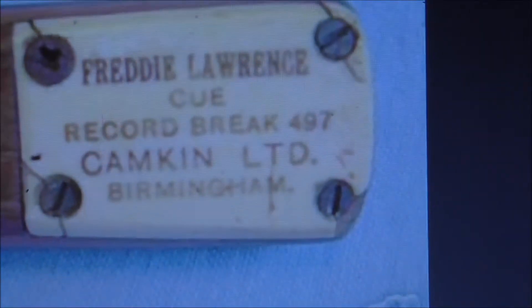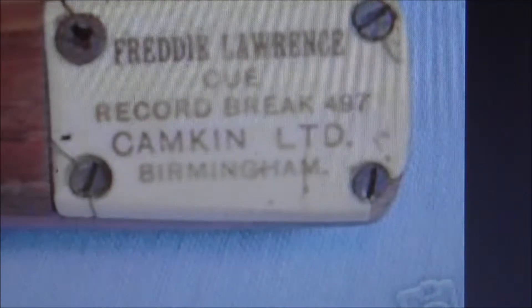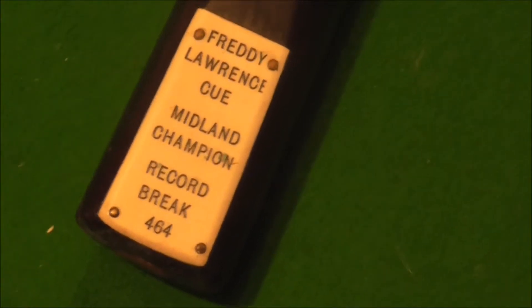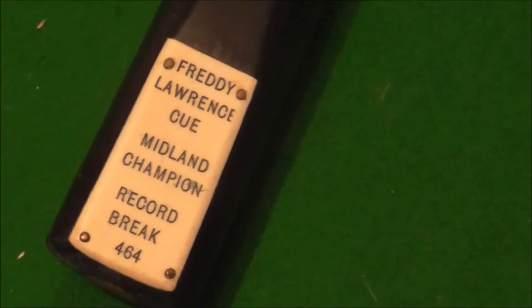That is an extremely rare cue as well. Both these cues are rare. It's hard to get either one of these cues. I was lucky to get this one. It'd be nice to see if any other ones come up.